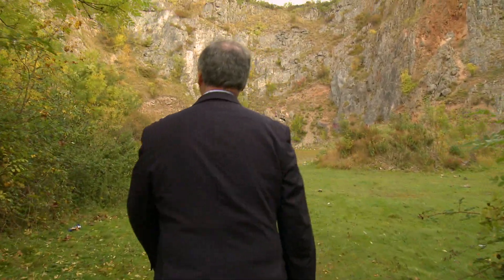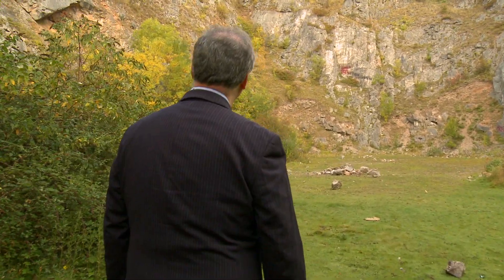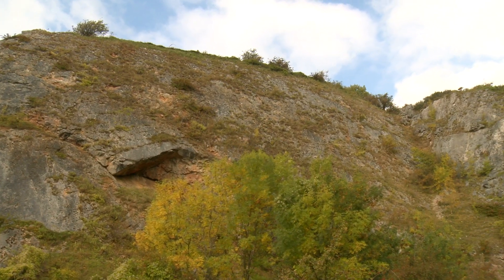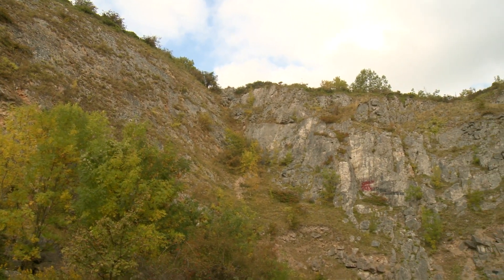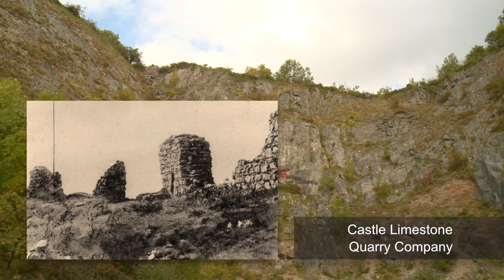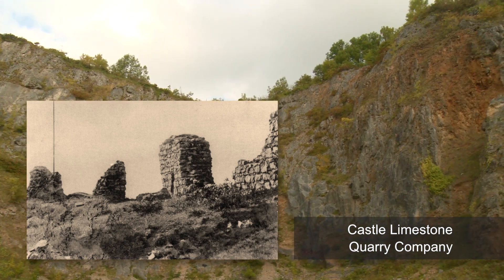This quarry was once a rich source of grey limestone, the same material that was used to build the revetments and curtain walls at Rudland. At the start of the 20th century the site was leased for excavation to the Castle Limestone Quarry Company — a quaint title, until the word 'castle' is seen in its true light.